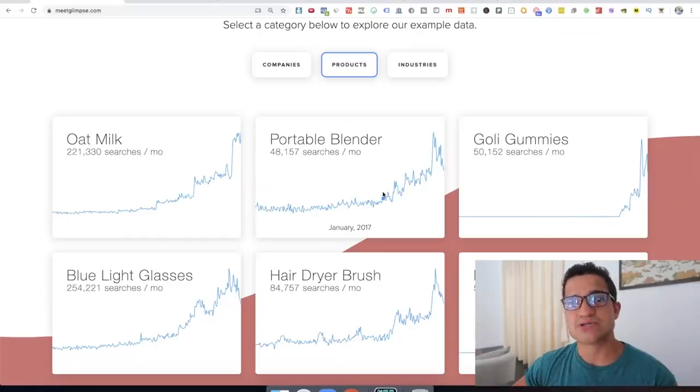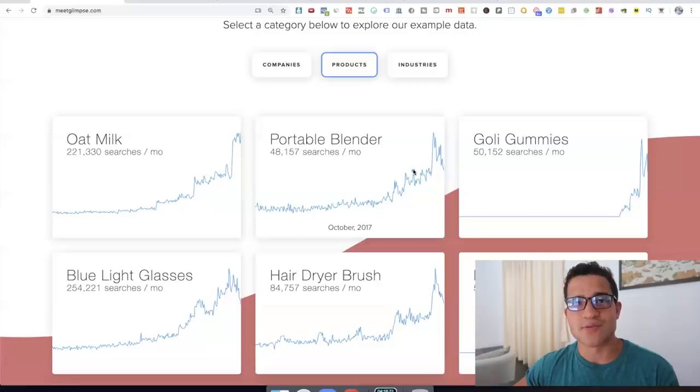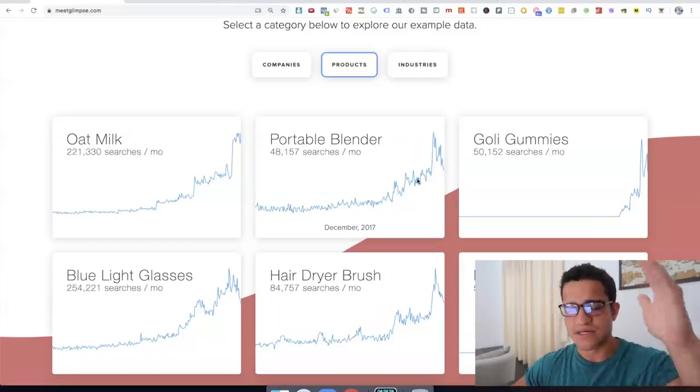For example, when Blendjet started selling their portable blender — which is a huge success making millions of dollars — that was about June 2018. So they caught that massive spike and they won. An eight-figure Shopify store caught a trend that was going up and up, which was the portable blender, made a bunch of money with it, and now they've made a ton of money with their brand.